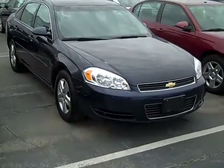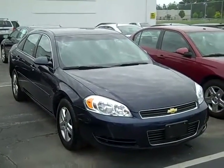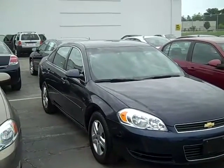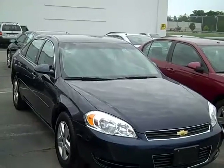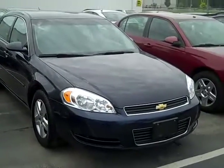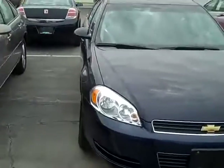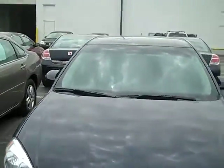Good afternoon ladies and gentlemen and welcome to Latham Buick GMC here in lovely downtown Richmond. I'm Ralph and I'd like to take you on a quick walk around of this 2007 Chevy Impala LS, fresh off lease with GMAC. A beautiful blue car, folks, in impeccable condition — 25,000 miles.